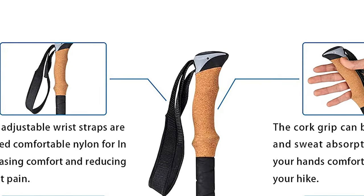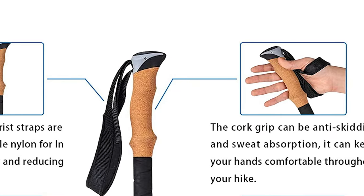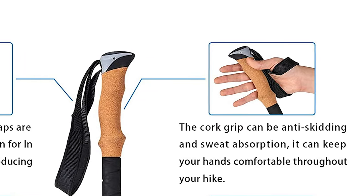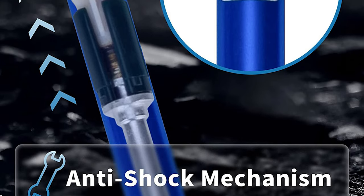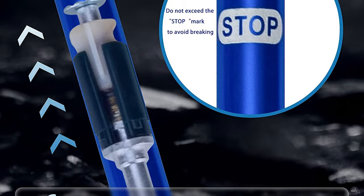The ergonomic cork grip is comfortable to hold, while the secondary handle and adjustable wrist straps provide added comfort and reduce wrist pain. The hiking poles also feature a spring shock absorption mechanism, reducing the burden on the body and reducing fatigue during long hikes.